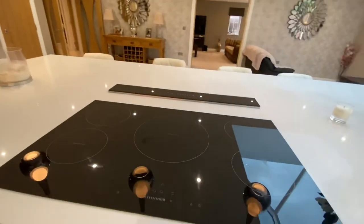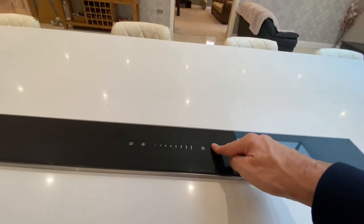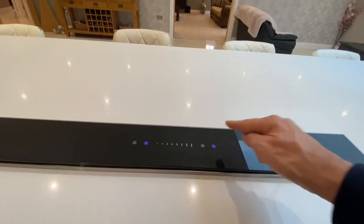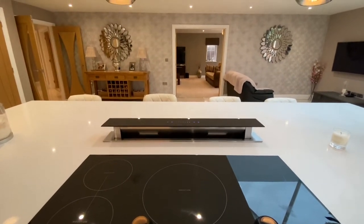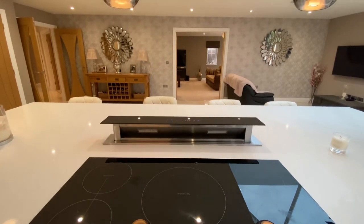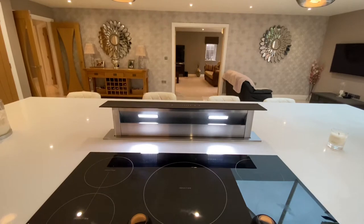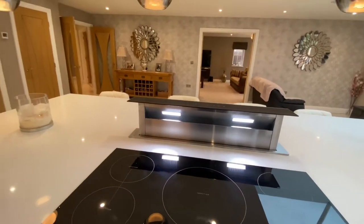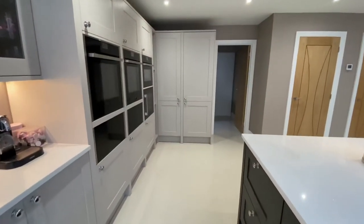We've got a five-ring induction hob, and here's the nifty riser extractor fan. So you can just have that up as and when you're cooking but it doesn't get in the way when you're not. That's going to make a racket now as we're talking, but I'll put it back down again in a second.